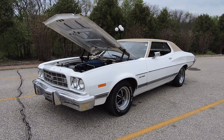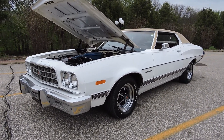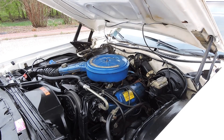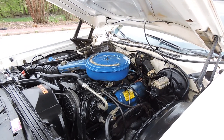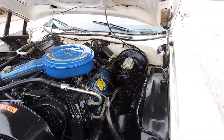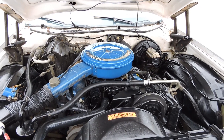Just in is this 1973 Ford Gran Torino. It's a factory two-owner car, all numbers matching 351 Cleveland two-barrel. It's got just over 41,000 actual miles. The previous owner we bought it from purchased it out of Alabama from the original owner. It comes equipped with power steering, power brakes, two-barrel, and air-conditioning.